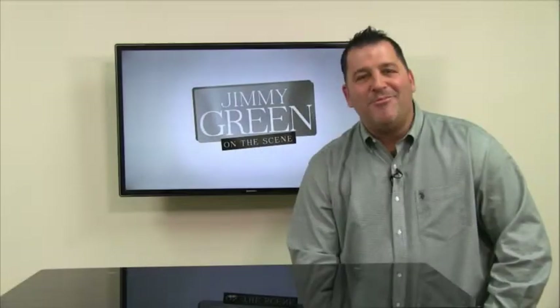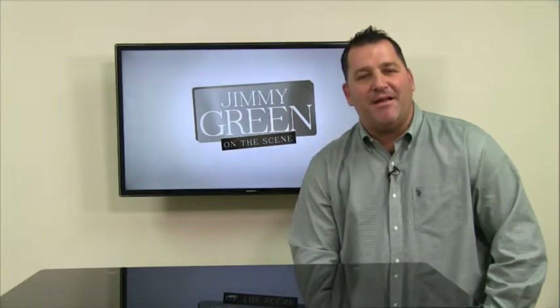Hi, I'm Jimmy Green on the scene coming to you from the Daily Blue, and today we're going to talk about Energy Star.